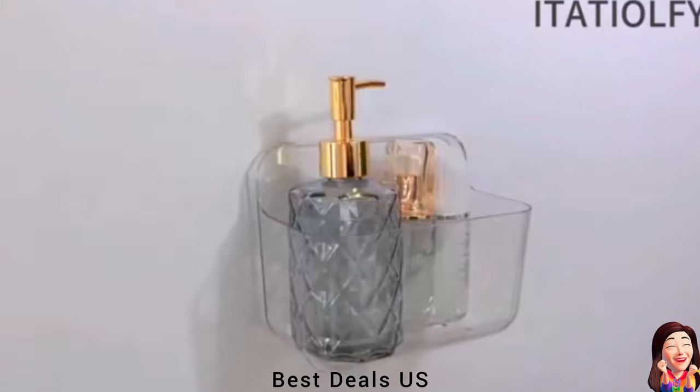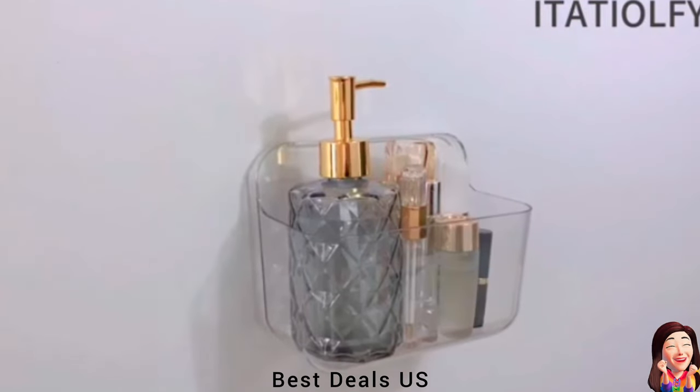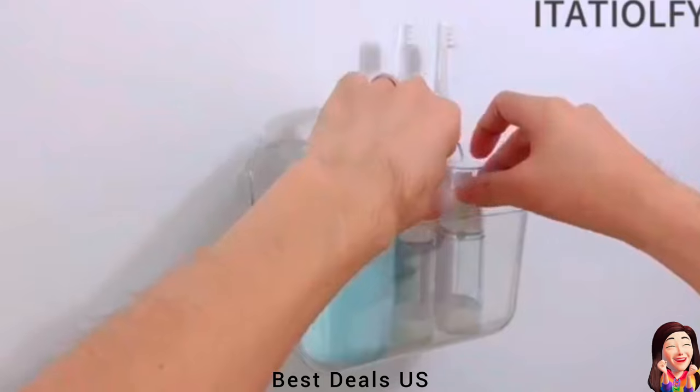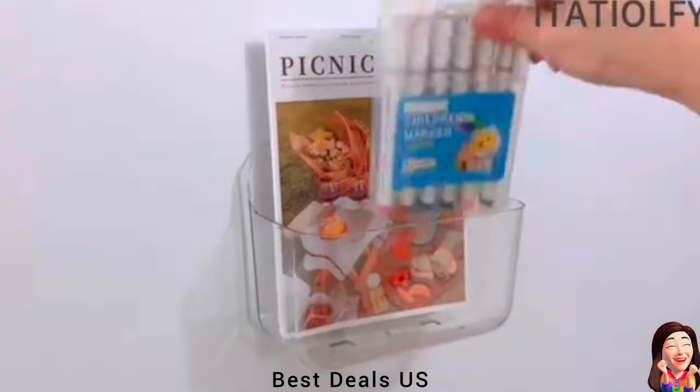3. Shelf. Made of high-quality solid plastic, transparent and flawless. It is convenient and practical. Product link is given in the third link.